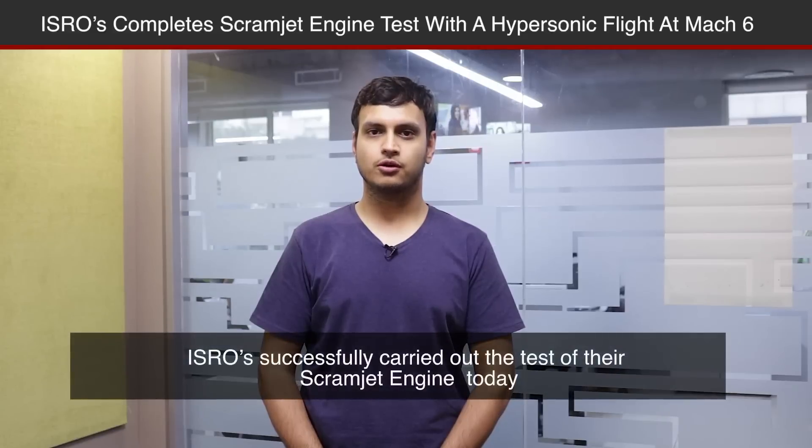You're watching indianexpress.com. ISRO has successfully carried out the test of the scramjet engine atop an advanced technology vehicle today. The rocket booster took off from Satish Dhawan Space Center at Sri Harikota at 6:00 hours.